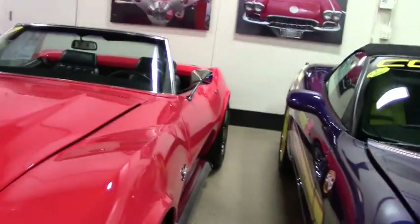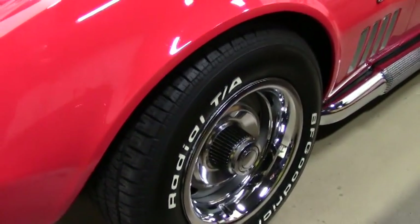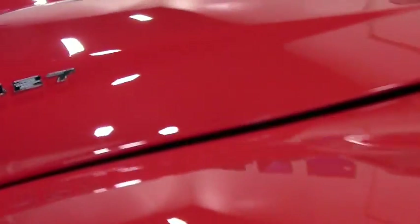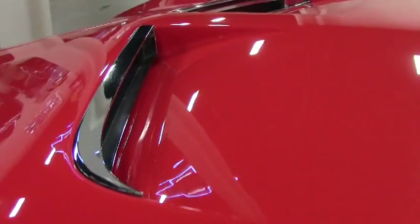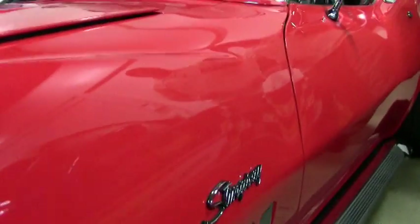Underneath this car is as pretty as on top. Everything is in working order. Chrome is in excellent shape. And Monocle Orange is definitely a head turner.